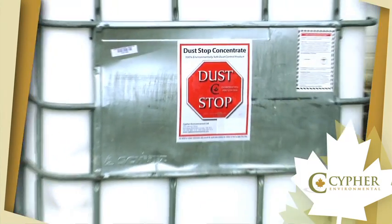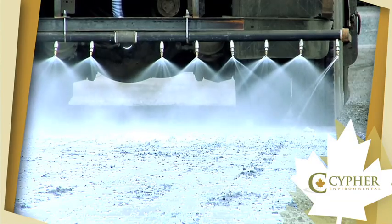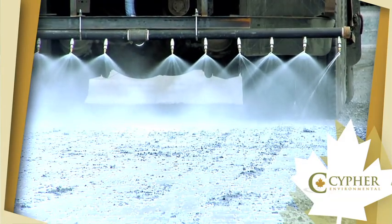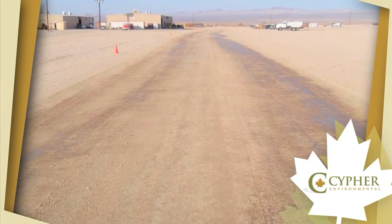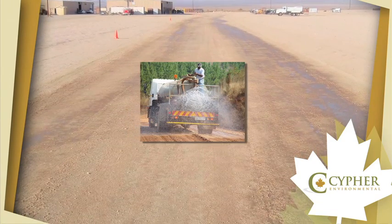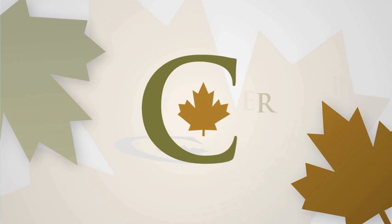Cypher Environmental Limited's Dust Stop Liquid Concentrate produces long-term cost-effective results, all in one simple package that is easy to apply and uses conventional equipment, while having no adverse impact on the environment whatsoever. Due to its highly concentrated formula, the product can be utilized around the world, making Dust Stop Liquid Concentrate the premier global solution to eliminating dust pollution.